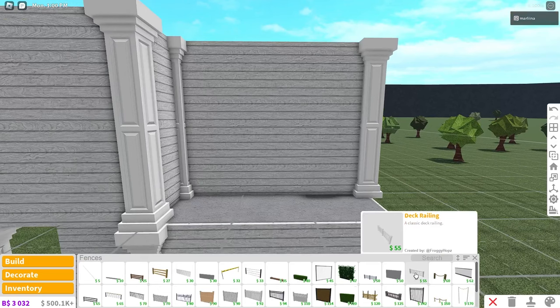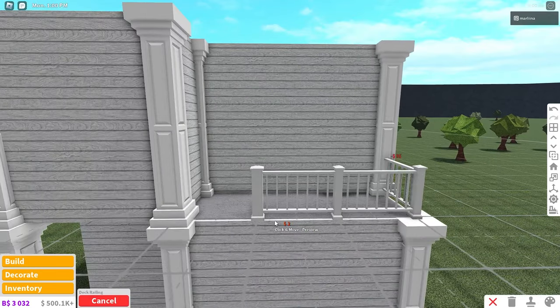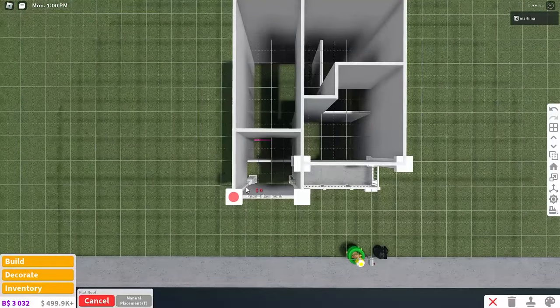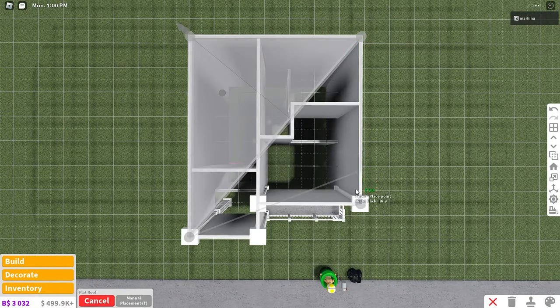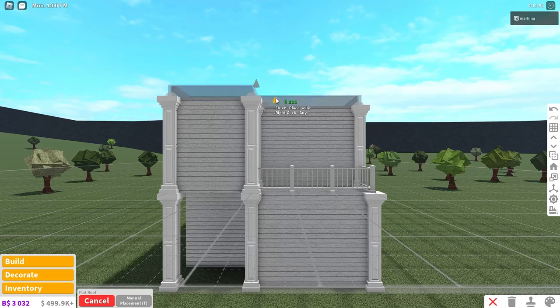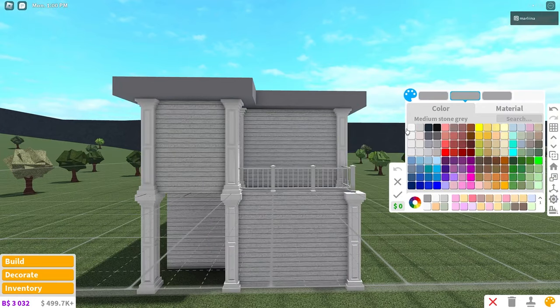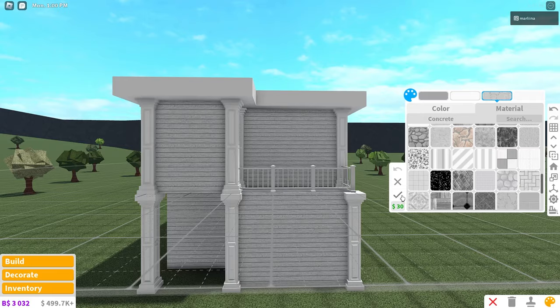I want to fix the exterior. So we're using the deck railing out here. And while we're up here, we should just place the roof. So we're just using the flat roof — super easy. Just place it over the entire house and then increase its size slightly and extend it out just slightly. And it's all going to be colored white. The ceiling color — we're going to go back to concrete.